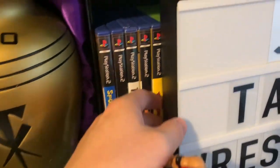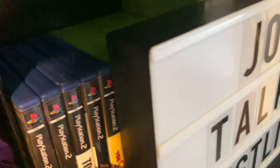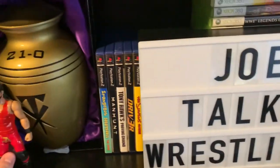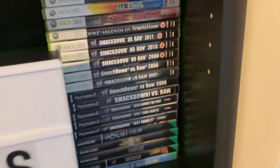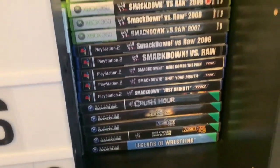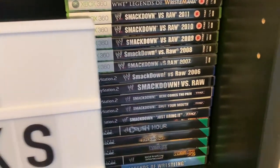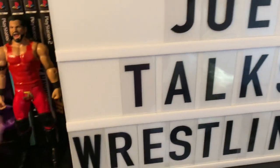Behind that we've got some PlayStation 2 games as well as some Xbox 360 games. They are behind my Joe Talks Wrestling light box — let me move that so you can see all of my wrestling games, or the vast majority of them. I actually parted ways with my original Xbox so there's not as many as there were last year, but there they are — still really cool.